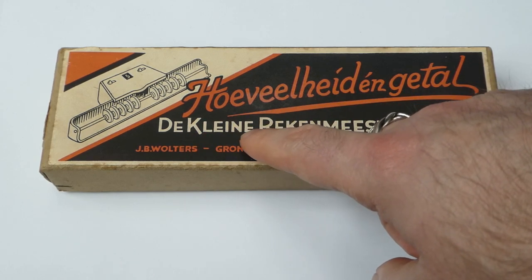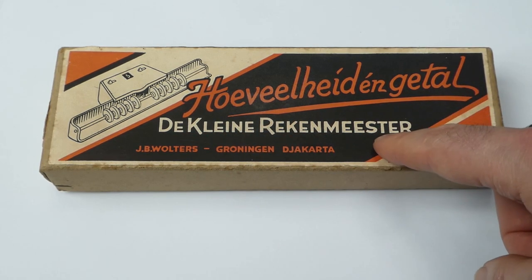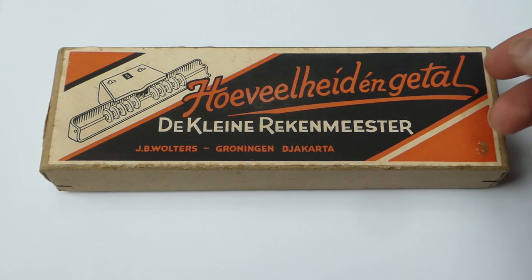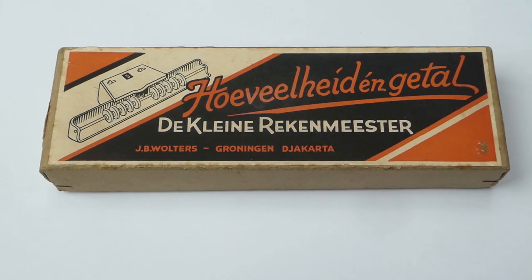This is De Kleine Rekenmeester, which means The Little Accountant. It was produced by J.B. Walters, an educational publisher who made school books, atlases, and all kinds of educational materials.